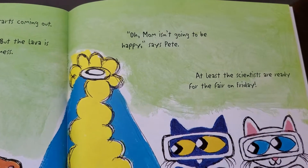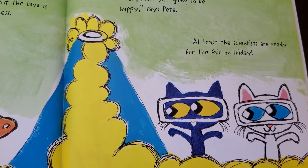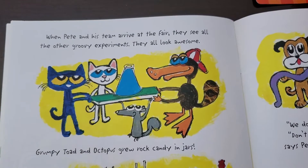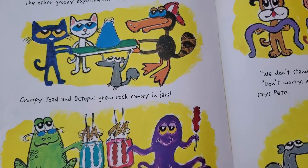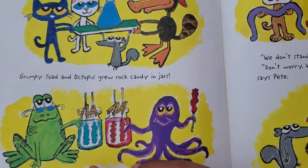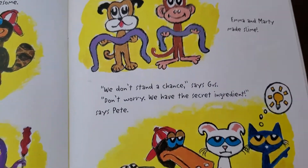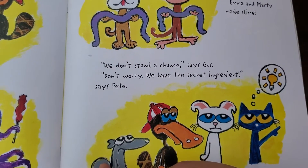Mom isn't going to be happy, says Pete. At least the scientists are all ready for the fair on Friday. Yes, we're ready! While Pete and his team arrive at the fair, they see all the other groovy experiments. They all look awesome. Grumpy Toad and Octopus grew rock candy in jars. Emma and Marty made slime. We don't stand a chance, says Gus. Don't worry, we have the secret ingredient, says Pete.